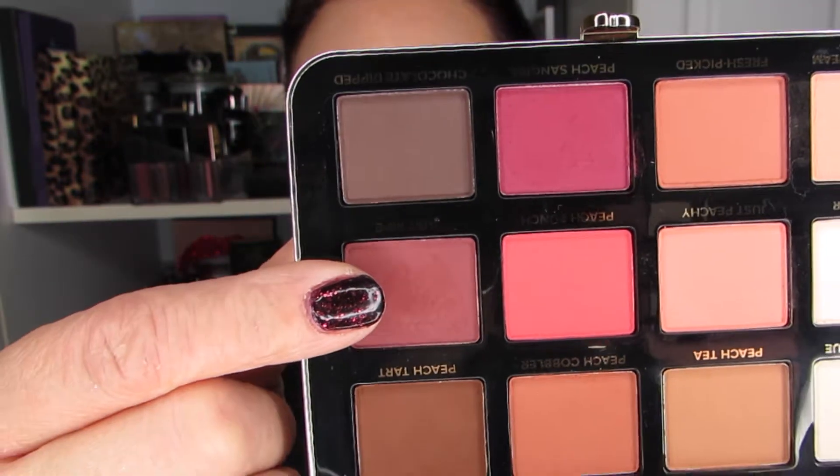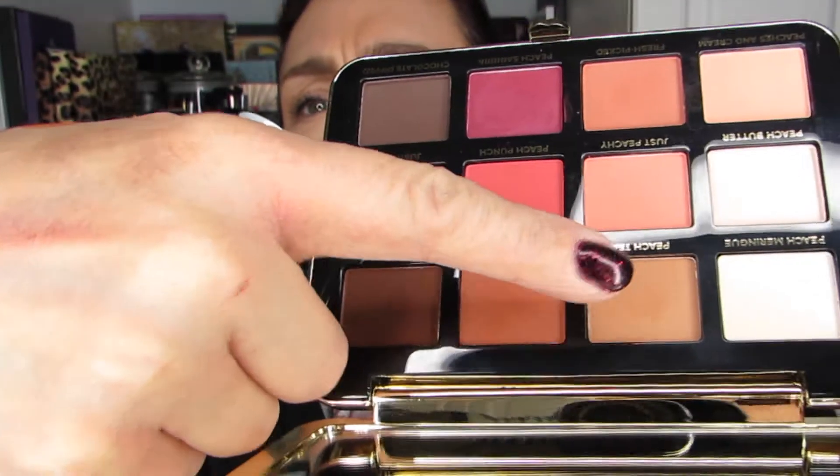All I have left are the eyes. I was going between the Chocolate Bar and the Just Peachy palette, and I did land on Just Peachy today. I'm planning on using this palette and probably another crease shade — I think I'm going to use Just Ripe. I'm going to use a mixture of Peach Tea and Peach Cobbler along with Just Ripe, and I may use one of the lighter shades for the brow bone.